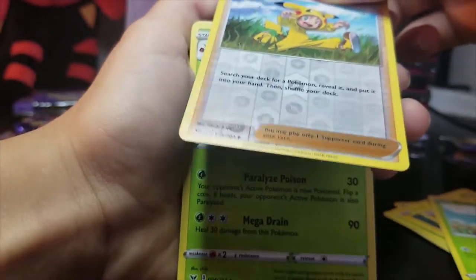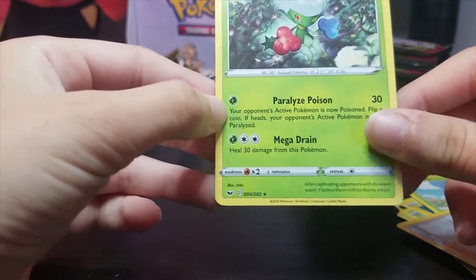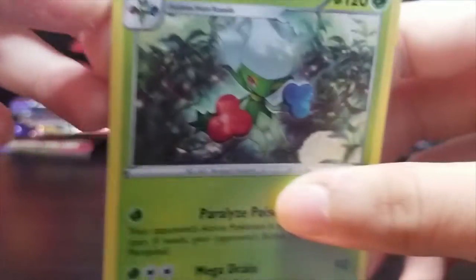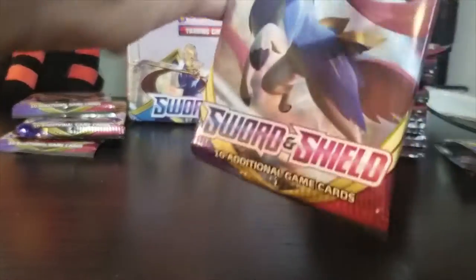It's a reverse holo — yeah, that's a reverse holo. And this is the rare — it's not holo, right? No holo. It seems that this is the evolved form of who we just saw before. Yep, very nice. Have a very good resemblance. We have all forms — it's pretty cool.